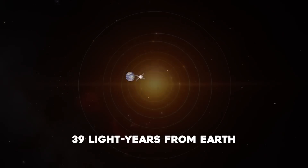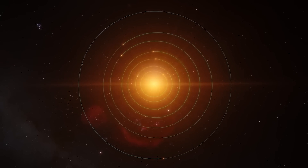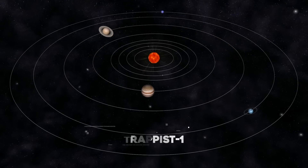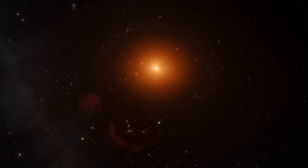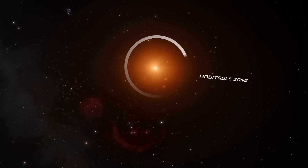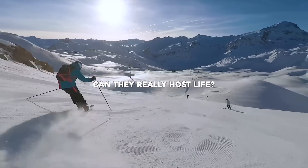Only 39 light-years from Earth — right next door, cosmically speaking — there's a solar system with seven Earth-sized rocky planets. The system is called TRAPPIST-1. All of its seven planets are intriguing, and three of them orbit in their star's habitable zone, where temperatures could allow liquid water to exist on them. But can they really host life?